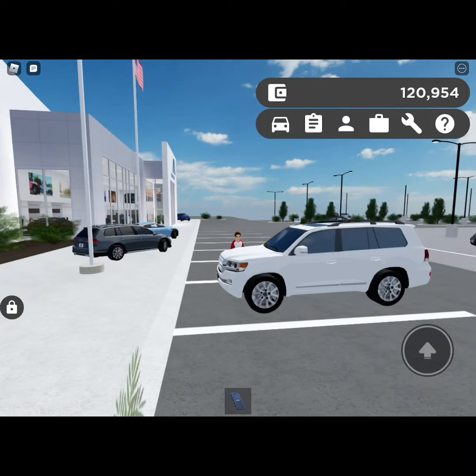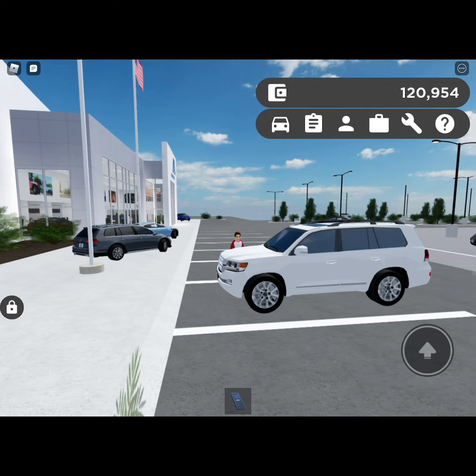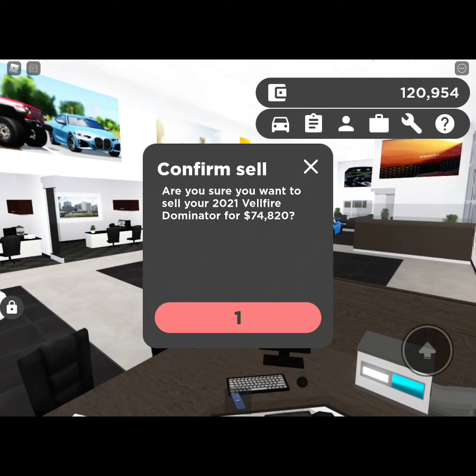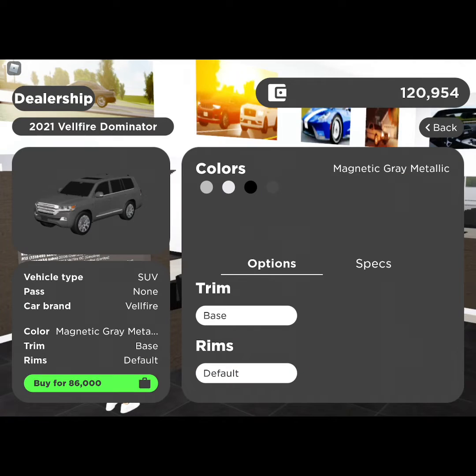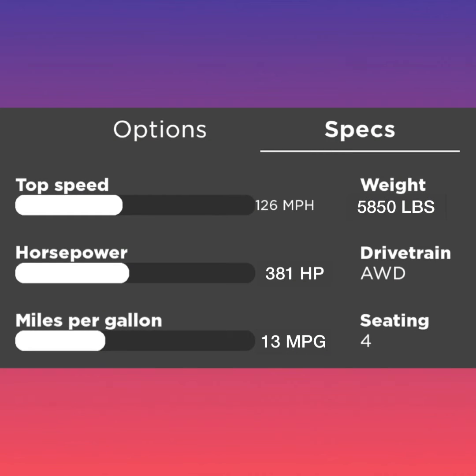This reflects off the 2021 Toyota Land Cruiser. Now let's talk about purchasing and selling. This is on sale for 86 grand, and you can sell it for 74,820. The four colors it's available in are Classic Silver, Blizzard Pearl, Midnight Black Metallic, and Magnetic Green Metallic. I got this in the Blizzard Pearl color.